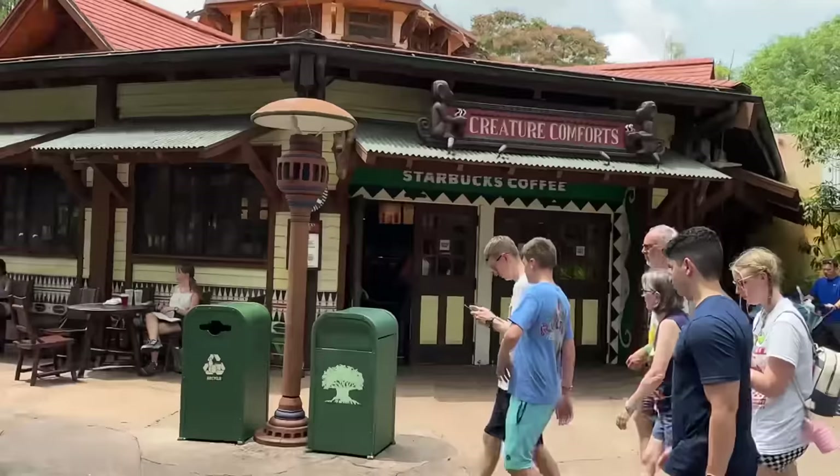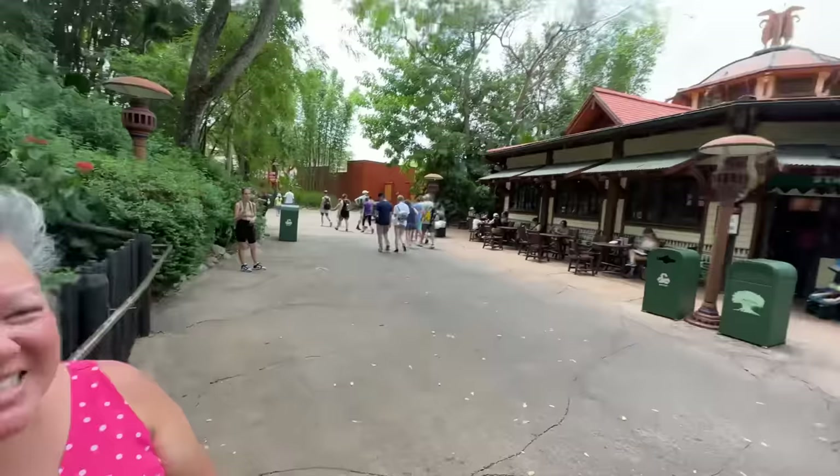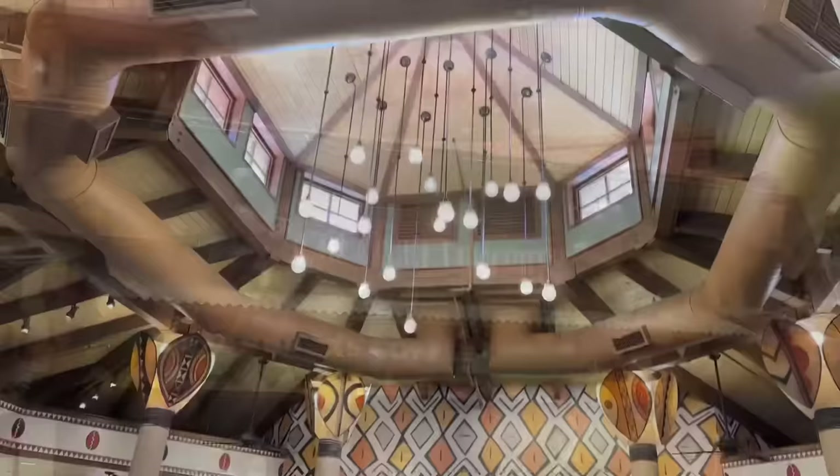For anybody who needs their Starbucks fix any time of the day, it's right here at Creature Comforts. It's a little unassuming — hard to notice — but there's a little green Starbucks sign. It kind of looks like a big building hut with really cool little details. Look at the sign — Creature Comforts — it has two monkeys with coffee at the very top. That Starbucks 'S' looks real!